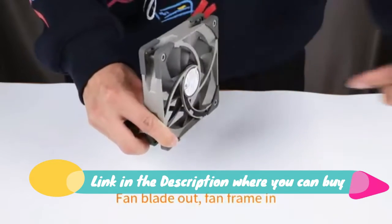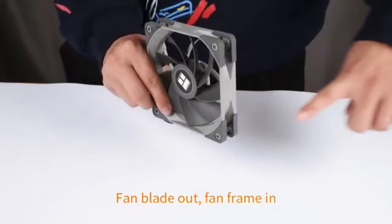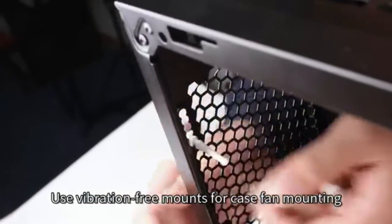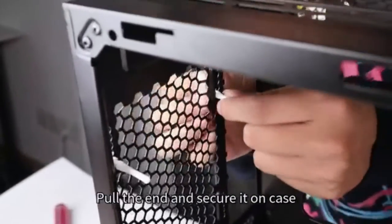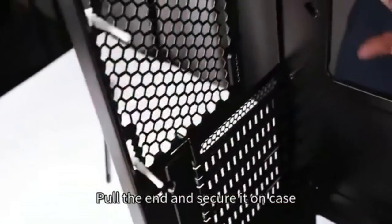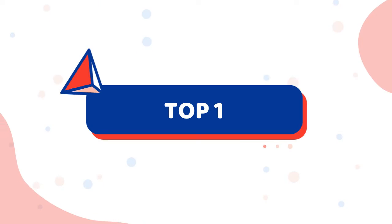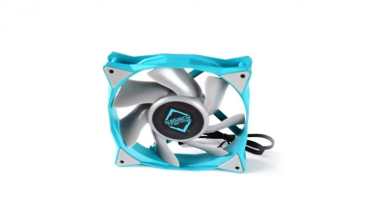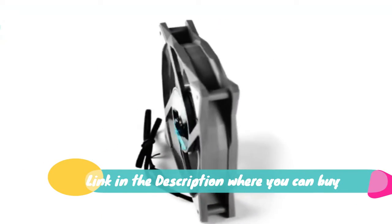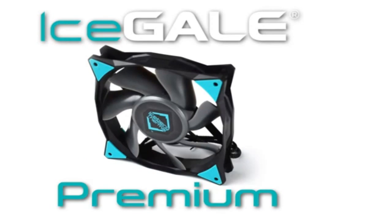Noctua NF-S12A PWM Chromax Black Swap premium quiet fan, 4-pin, 120 millimeters. 12 volts, 4-pin PWM, max 1,200 RPM, max 17.8 decibels, greater than 150,000 hours MTTF. Award-winning NF-S12A design has received more than 100 recommendations from international hardware websites and magazines, with outstanding airflow efficiency.